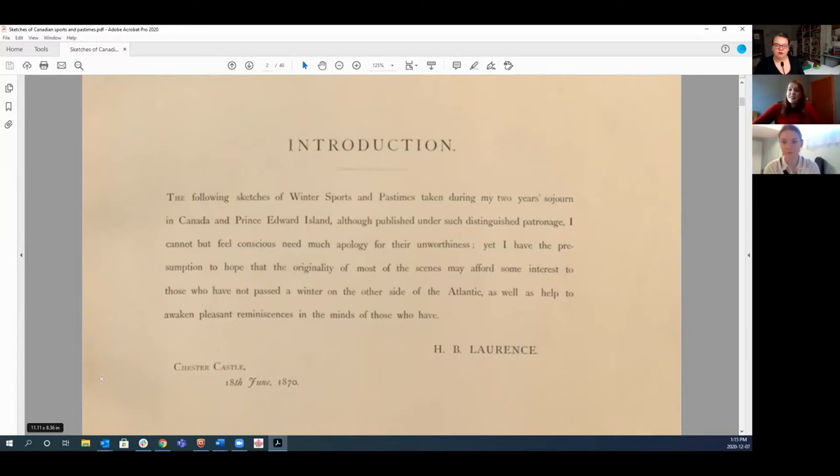In this introduction, Lawrence gives the reason for this publication: to show the people of England what it's like to spend winter in Canada, or for those who had already been there, to awaken pleasant reminiscences.